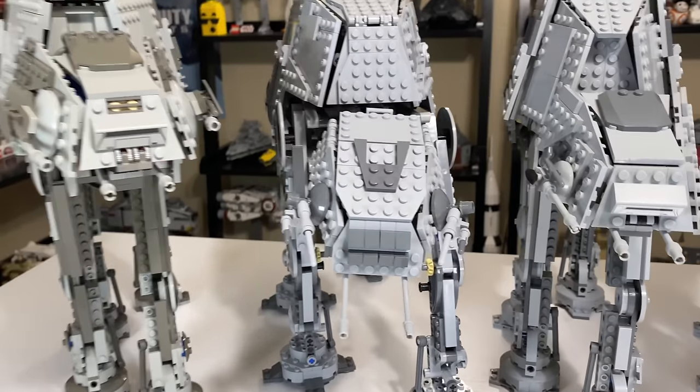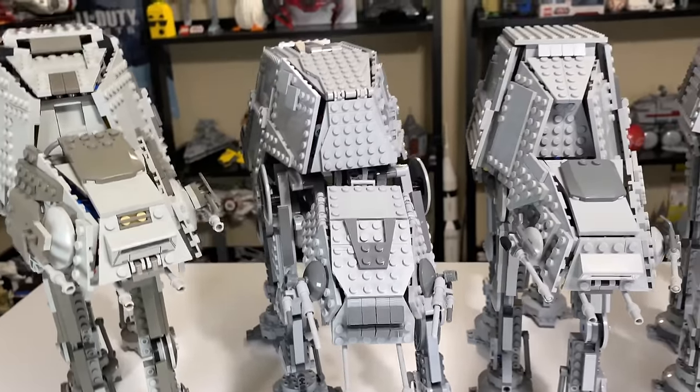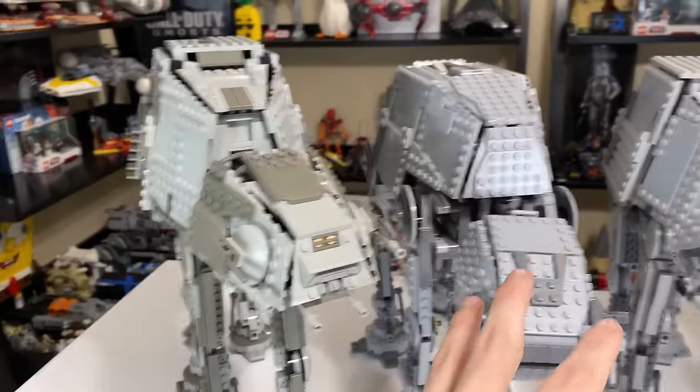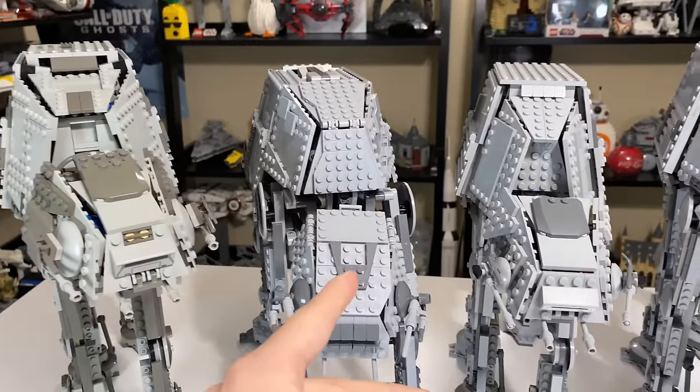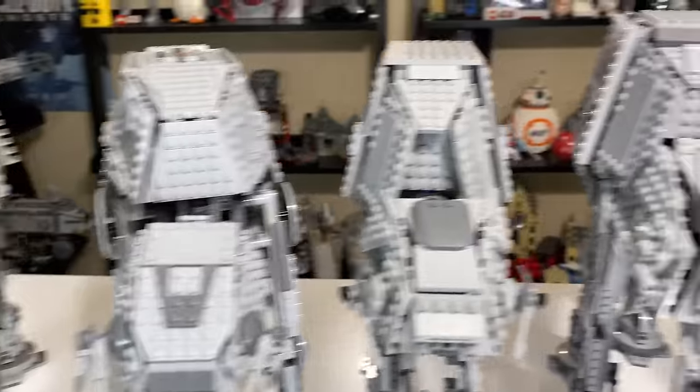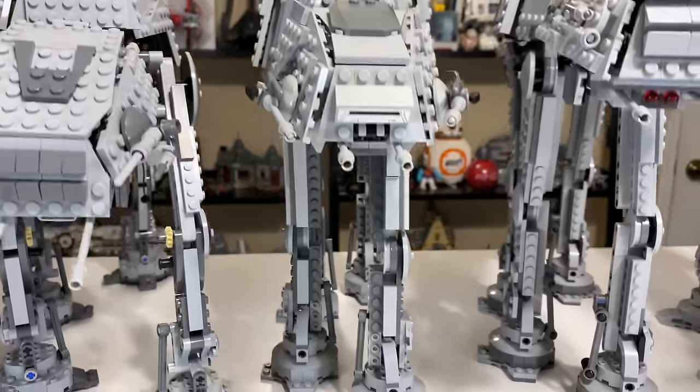That's where the 2007 one kind of falls apart, but it's also a really strong build with so much Technic integrated into it. You can look at it versus a 2003 set and see it has a much stronger design. 2010 brought, in my opinion, a much more accurate design than 2007, and it looks pretty sweet. It's actually the lowest piece count of any of the AT-ATs, but I think it still brings a lot to the table.